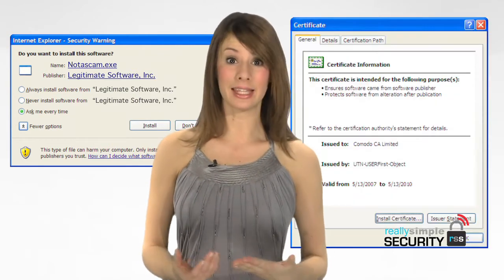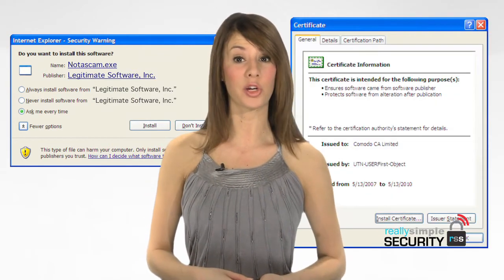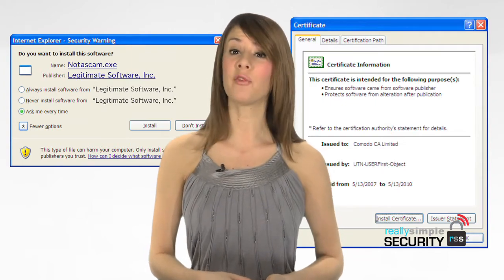This practice is called code signing, and it tells you two things. First, like a label, it tells you who published the software. Second, like the safety seal on the bottle of medicine before you open it, it tells you that the software has not been tampered with — which means, in the world of software, possible malware infection. The software has not been tampered with since it was published.